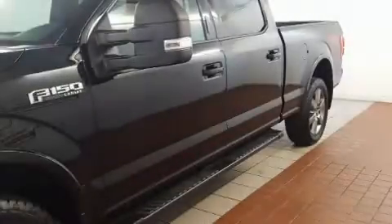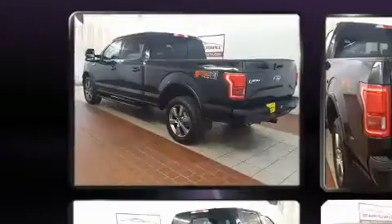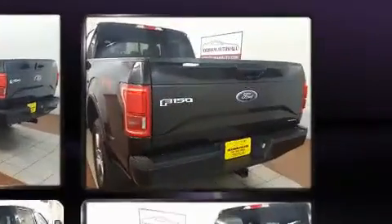Here's a great deal on a 2016 Ford F-150. With less than 30,000 miles on the odometer, this truck is a leading example of refined versatility in the full-size pickup segment.